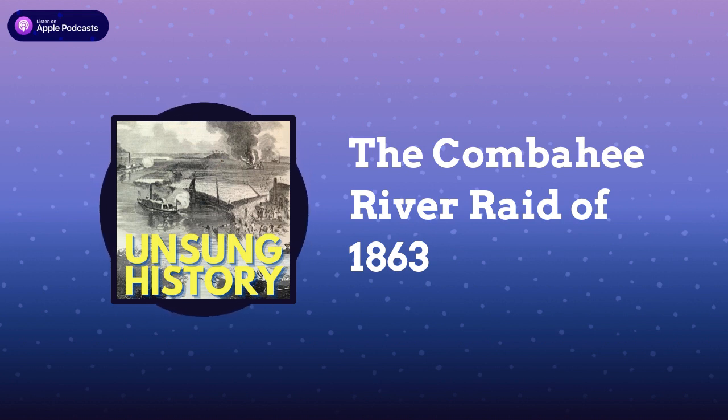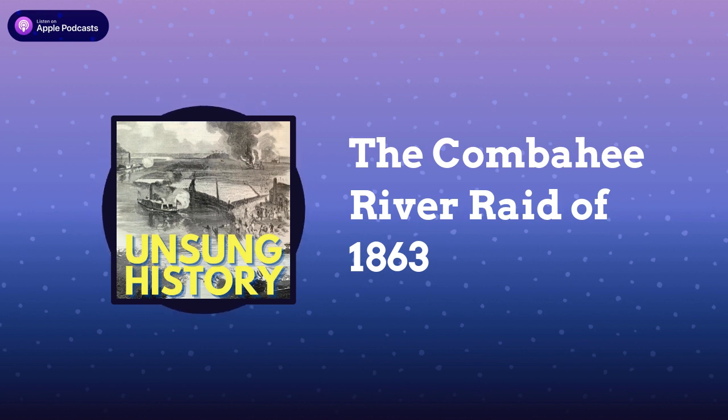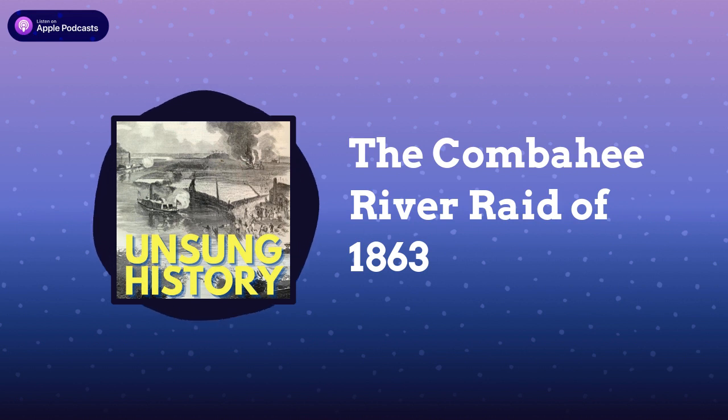It wasn't just white Northerners who came to help. Charlotte Forten, granddaughter of the prominent freeborn Black abolitionist James Forten, chronicled her experience writing in The Atlantic: "My heart sings a song of thanksgiving at the thought that even I am permitted to do something for a long-abused race, and aid in promoting a higher, holier, and happier life on the Sea Islands."